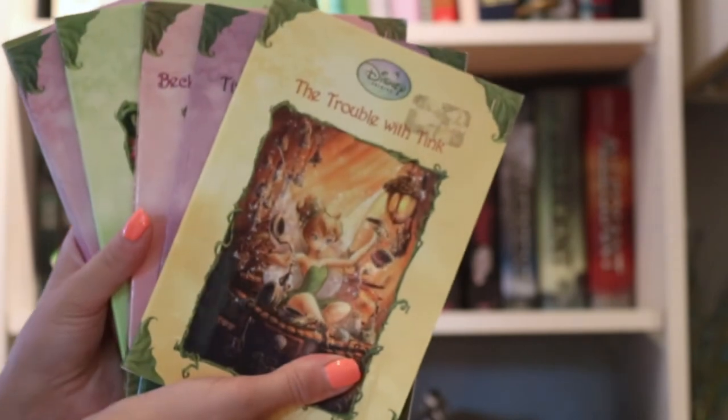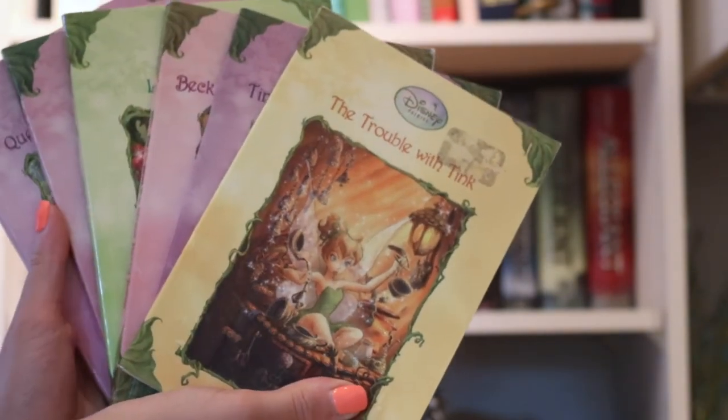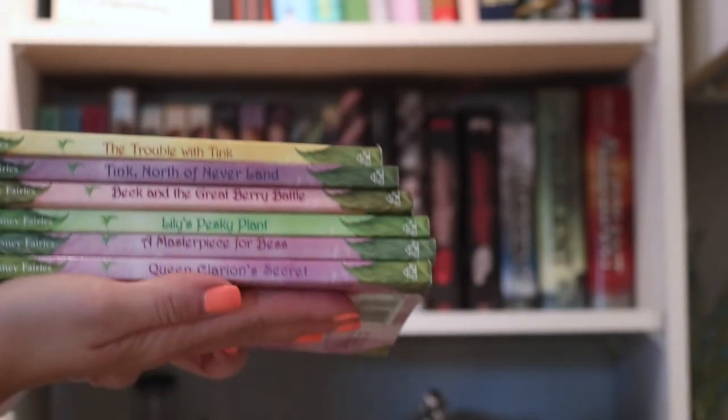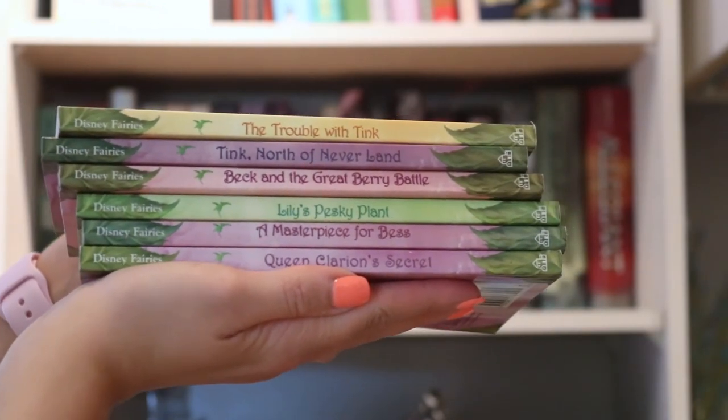Next, we have my Tinkerbell and the Neverland Fairies books. I used to love Tinkerbell when I was younger, and she's definitely my favorite Disney character. More recently, as in the past couple years, my cousin made a Tinkerbell-inspired tutu that I actually got to model for her.